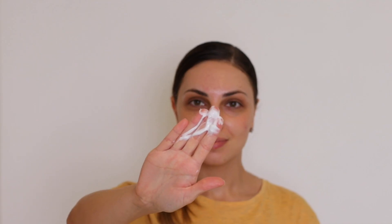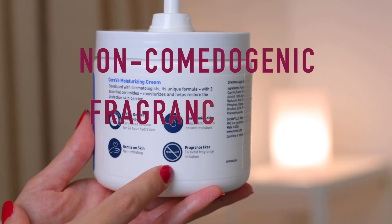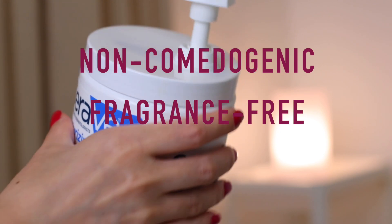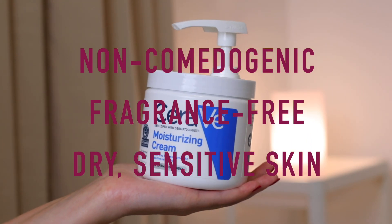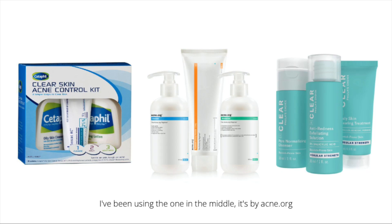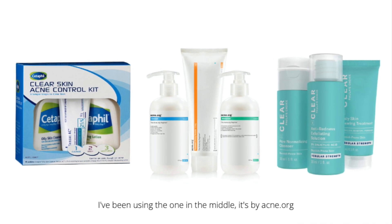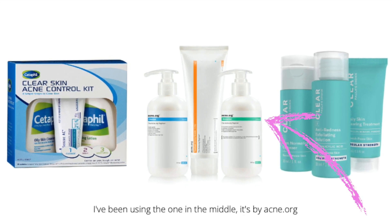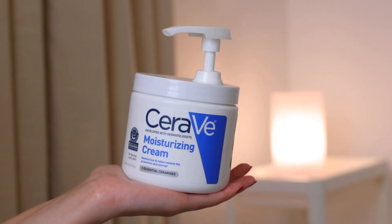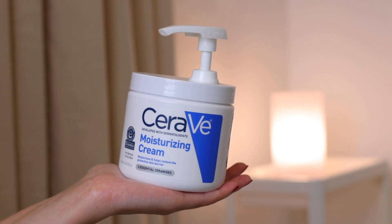Wait 5–10 minutes before applying moisturizer. This step is very important because BP will make your skin very dry and irritated, and moisturizer will keep it in balance. When choosing a moisturizer, look for the words 'non-comedogenic' and 'fragrance-free,' and use one for dry sensitive skin, at least in the beginning. Many brands have sets that include cleanser, benzoyl peroxide, and a moisturizer — like the one I've been using by Acne.org. I replaced their moisturizer with one by CeraVe, so do yourself a favor and pick a whole set.